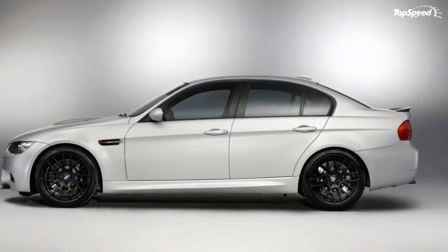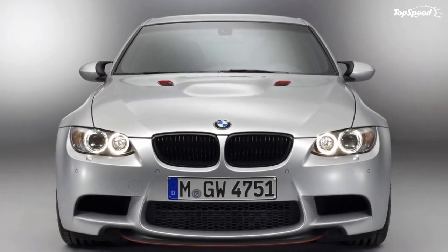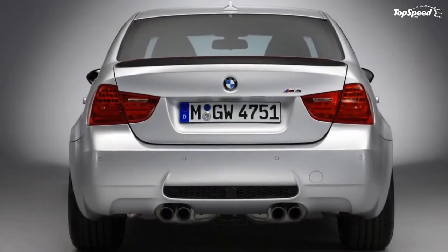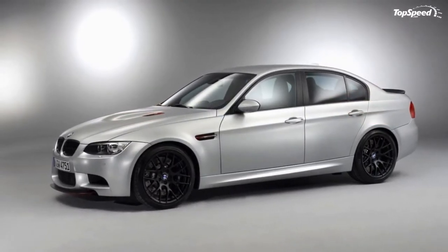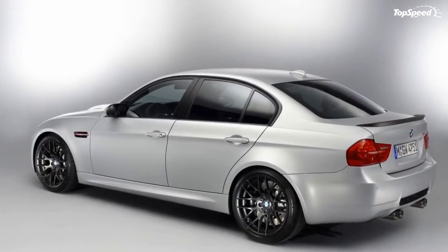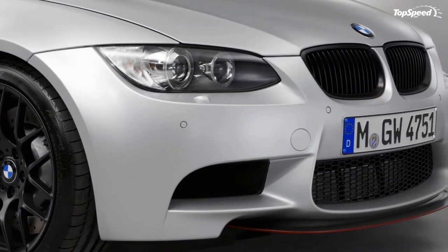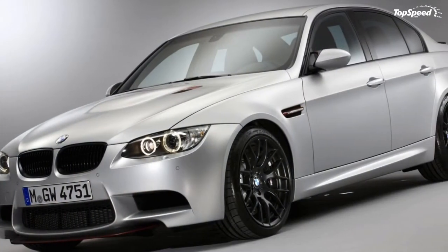Aside from the vehicle's weight, the M3 CRT can be distinguished by an exclusive frozen polar silver metallic exterior paint combined with Melbourne red metallic applications and special treatment for the BMW kidney grille. The interior gets an Alcantara covered M steering wheel featuring the M drive button with spontaneous activation of the sharpest throttle response and M dynamic mode of DSC. The front and individual rear seats stand out in special secure orange and black bicolor covers, while the exclusive door sill strips, door panels, and trim strips are made from an aluminum grain structure.